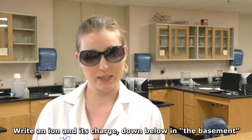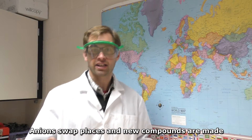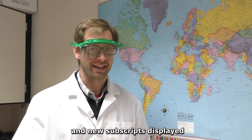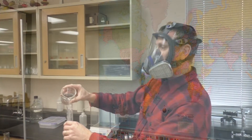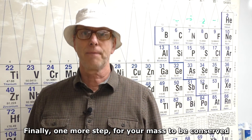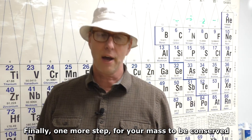A compound plus a compound means a double replacement. Write an ion and it's charged down below in the basement — they swap places and the compounds are made. On the right you'll have the products and your subscripts displayed.